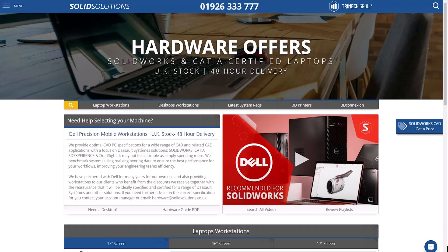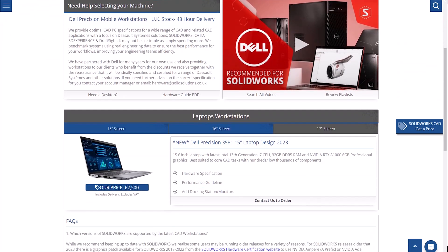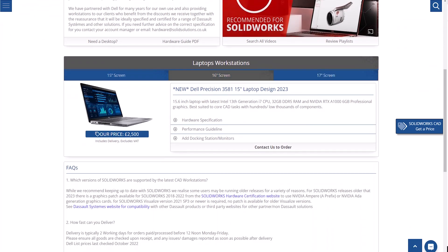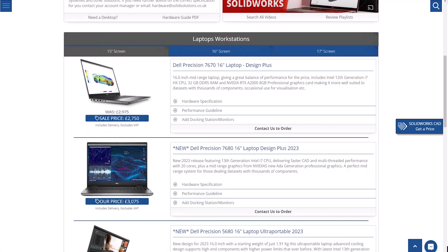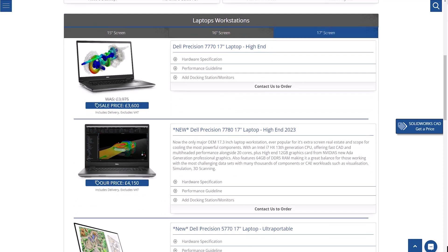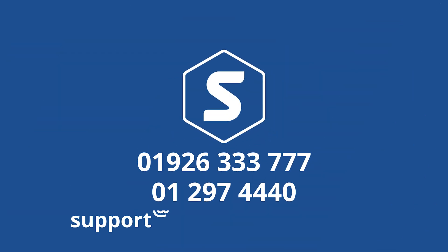We hope this video has helped you to decide on the best workstation laptop for you. For complete, detailed specifications, you can check out the range of pre-configured machines on our website, ideally specified for a variety of workflows, or alternatively, get in contact for some more tailored advice. Thank you.